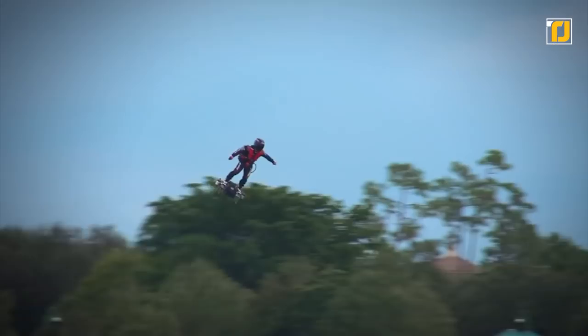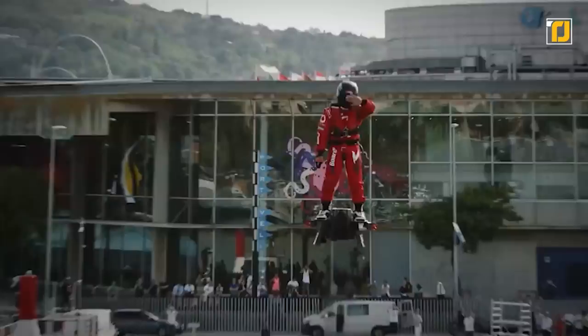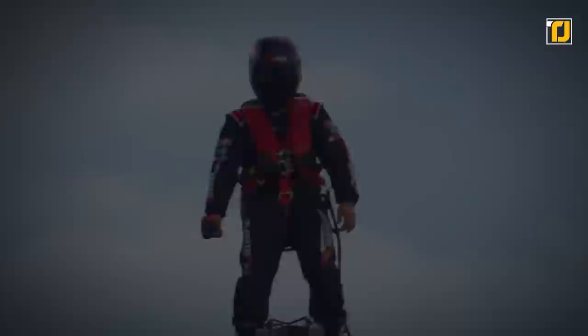This thing is an actual hoverboard. It's made by a company called Zapata, and they're calling it the turning point in aviation — the safest, lightest, and most maneuverable hoverboard ever made. It has two engines: if one fails, the other will work, and if both fail, it will still safely land you. It can go up to three kilometers into the air and reach a speed of up to 200 kilometers an hour.